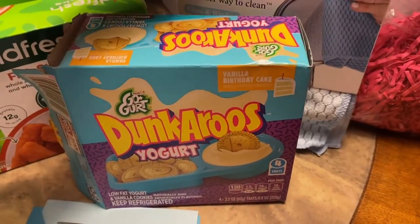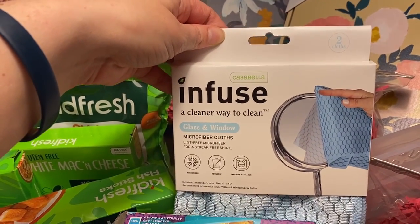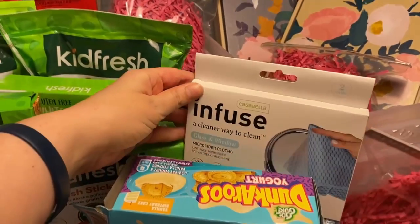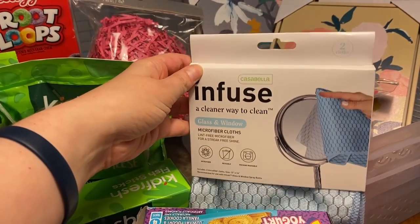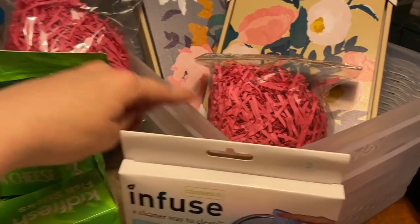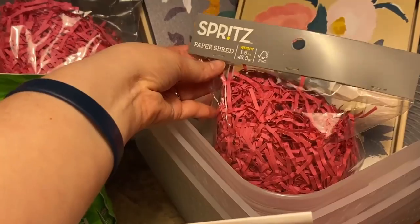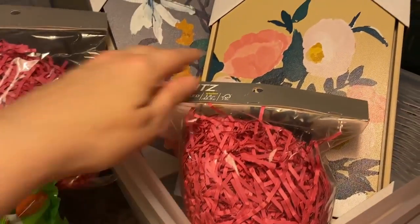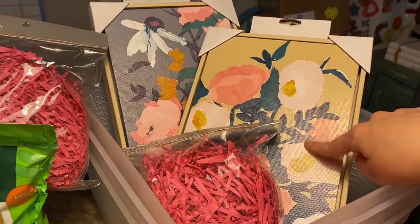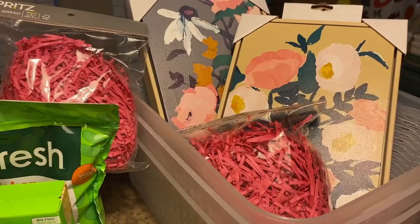My mom told me about these microfiber cloths — they're lint free. There's a glass cleaner she said I can use on my shower, and then use this to clean it with, and it's supposed to make it like crystal clear, so I'm going to try that. And then I got these containers to put the Mother's Day gifts in, and I got three of these filler paper shreds. And I also saw these two little decorative painting things for myself — I thought they'd be really cute in my living room.